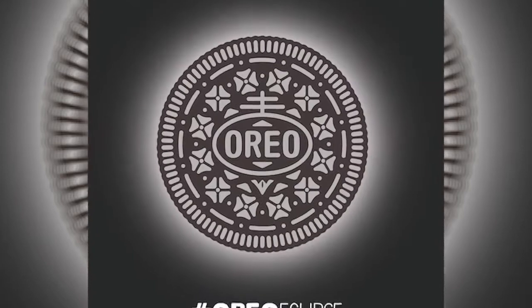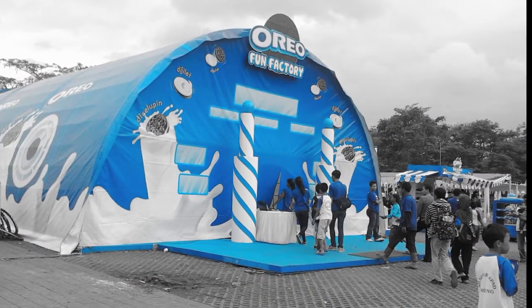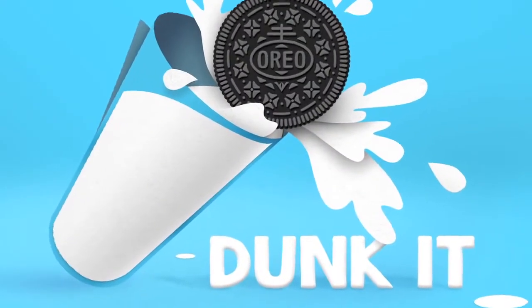Continuing the Da Vinci Code theme, the Oreo's geometric pattern of a dot with four triangles radiating towards it is either a schematic drawing of a four-leaf clover or a Cross Pattée.